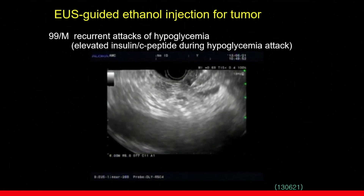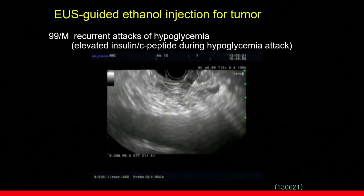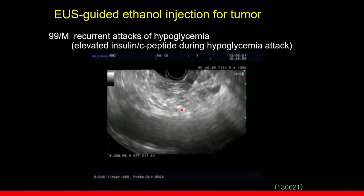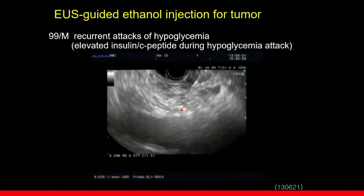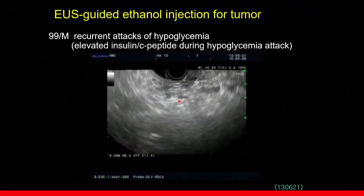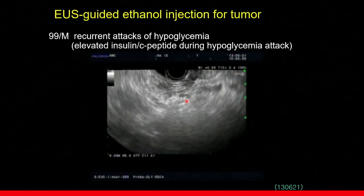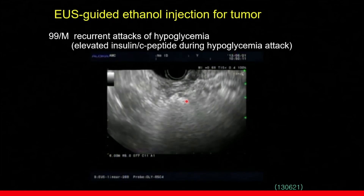To ablate the lesion, a 22-gauge FNA needle was used, and the bottom half was already treated. Now we are targeting the upper half of the lesion. After insertion of the needle into the upper hypoechoic area, we injected 0.2 to 0.4 cc of ethanol into several areas.